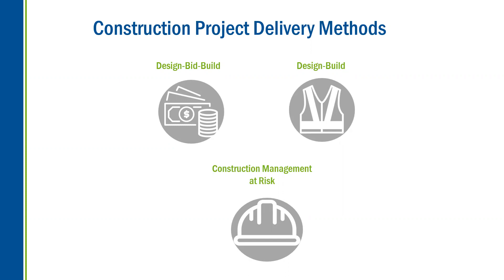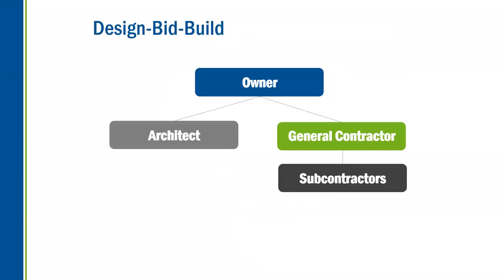The three methods are: design-bid-build, which is often more commonly referred to as a lump sum hard bid; design-build; and construction management at risk. Determining your project priorities will help you determine which project delivery method is right for you and your project. Let's examine these primary three a little bit closer.